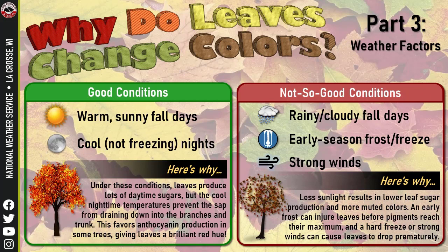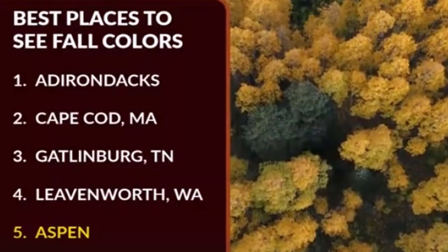Good conditions include warm, sunny fall days and cool nights, versus not-so-good conditions like rainy weather — it depends on where you are and the season. Yahoo came up with the best places to see the fall colors: the Adirondacks, Cape Cod, Gatlinburg, Leavenworth in Washington, and Aspen — where the aspen trees turn yellow.